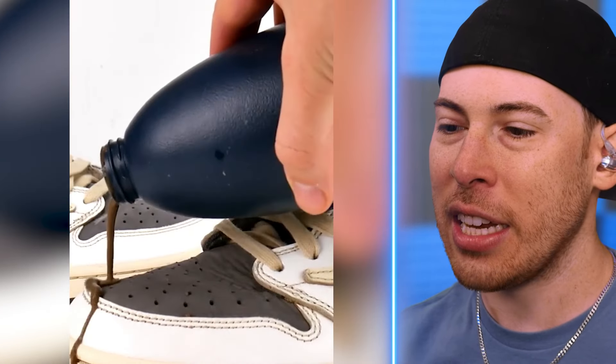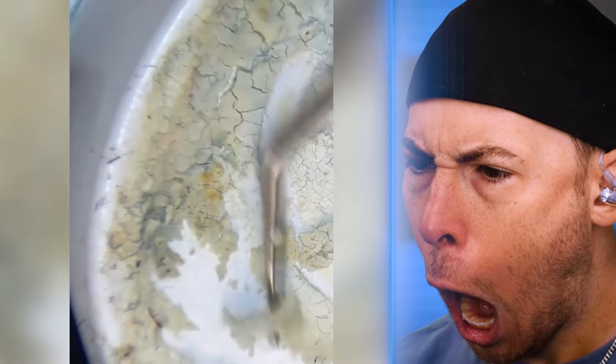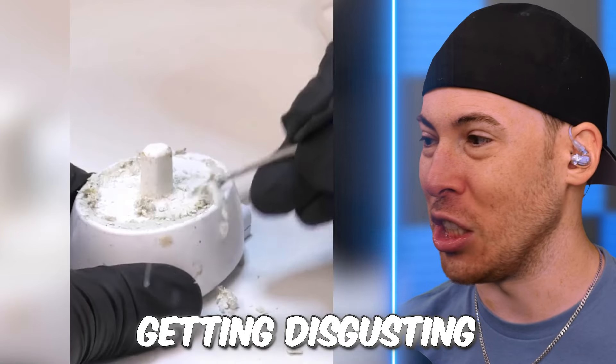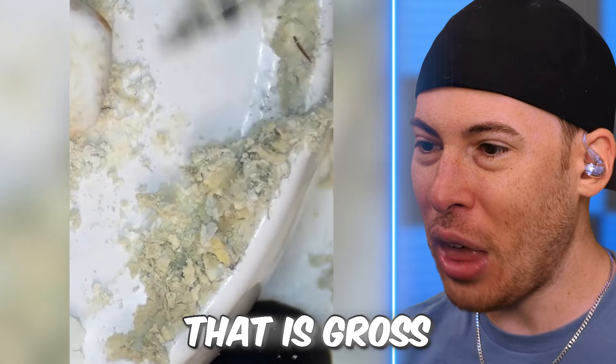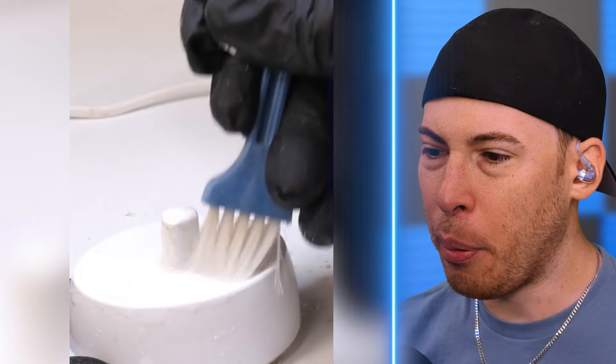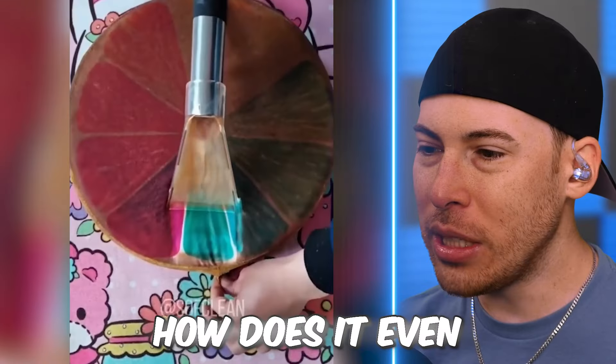These are Cactus Jack Nike Jordans. The dirtiest toothbrush charger — this is getting disgusting. That is gross. At that point, we're just buying a new charger. How does it even get that dirty?